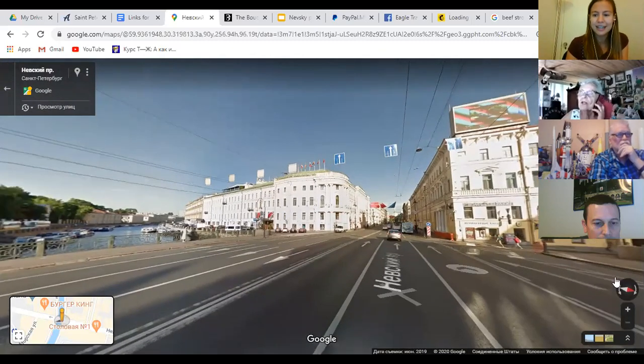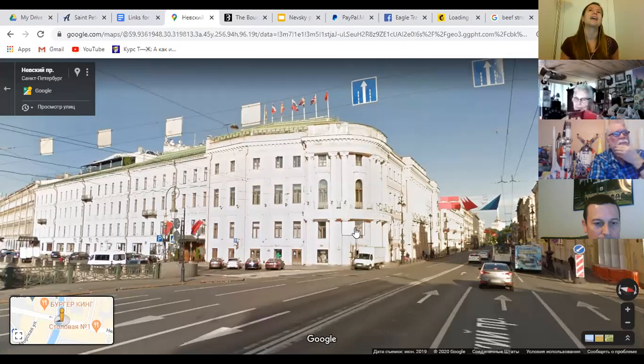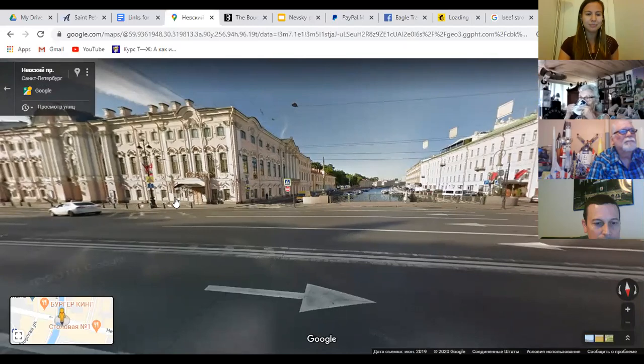On this very spot there used to be an earlier winter palace, before the current Winter Palace was constructed. The extravagant Empress Elizabeth — daughter of Peter the Great, the founder of our city — lived here while the main Winter Palace was being built over eight years. This is also the first place where Catherine the Great stayed when she arrived in Russia as a German princess — another truly historic corner of Nevsky Prospect.